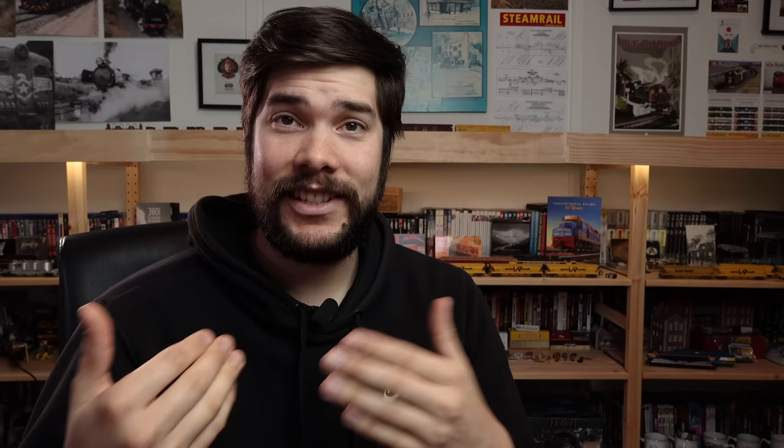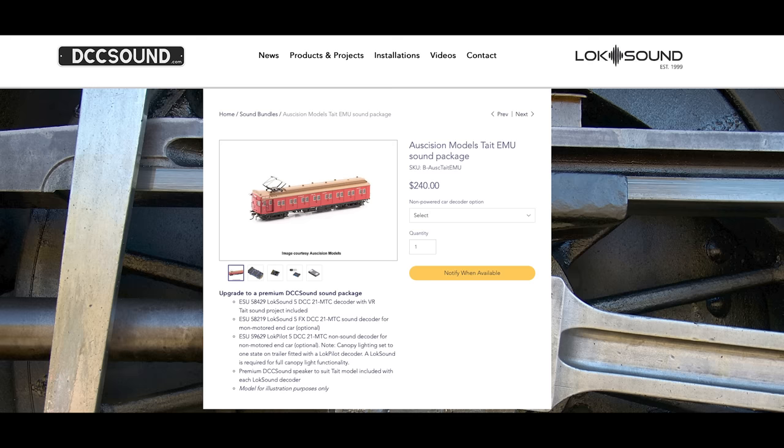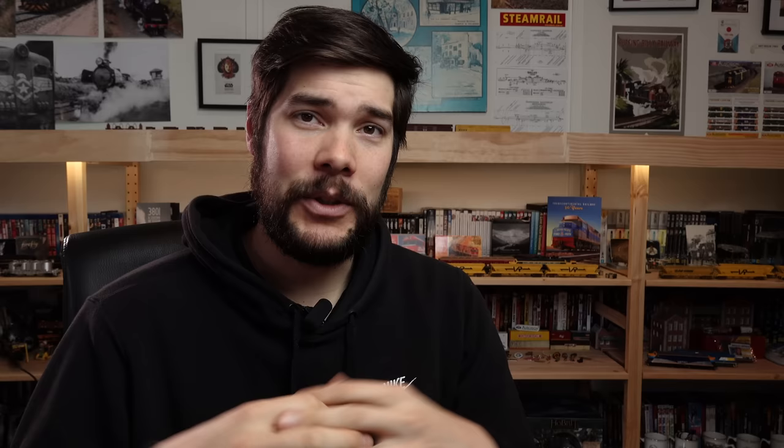Over at DCC Sound, they have released a chipset and sound files — their own versions — for the Tate set and CM Vans. These are currently unavailable due to the aforementioned shortage of ESU and global shortage of electronic components. However, they have posted a video on their YouTube and it does sound quite good. I should point out these are different sound files from the Auscision ones, which is why I'm holding off on buying sound — I think I'll get one of each and compare the pair.